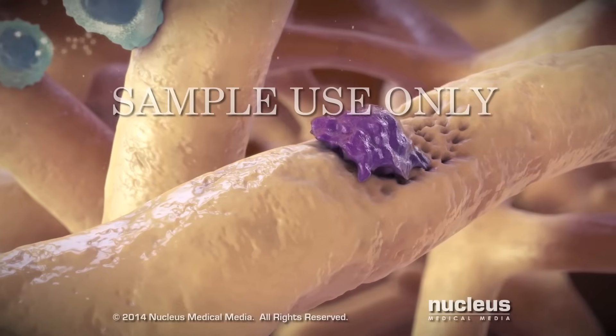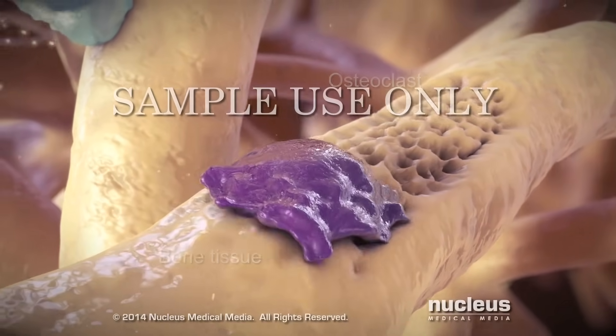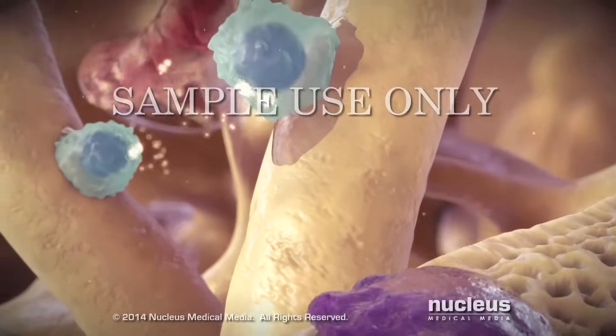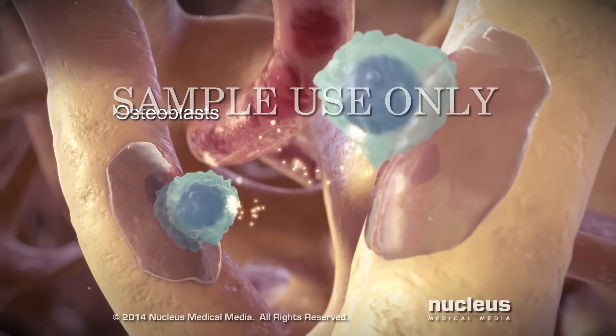Bones contain cells called osteoclasts that break down bone tissue. Other cells, called osteoblasts, make new bone tissue using minerals such as calcium and phosphate from the blood.